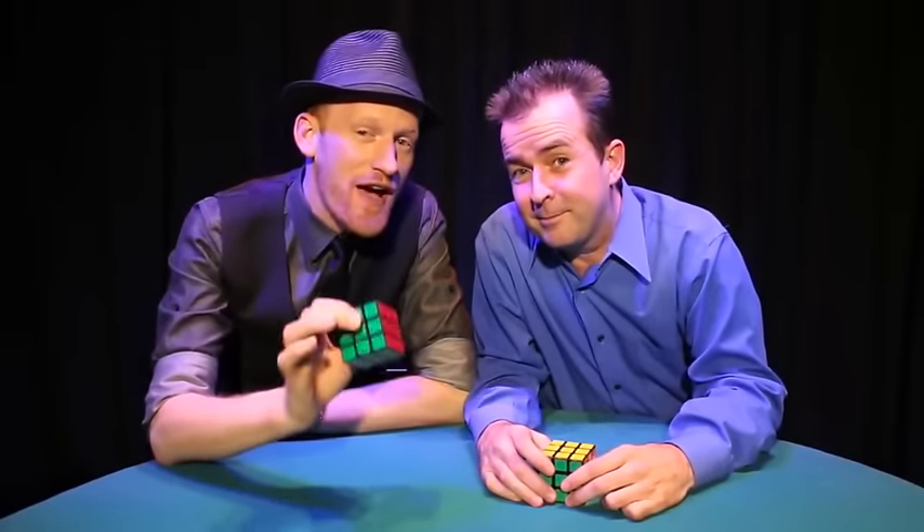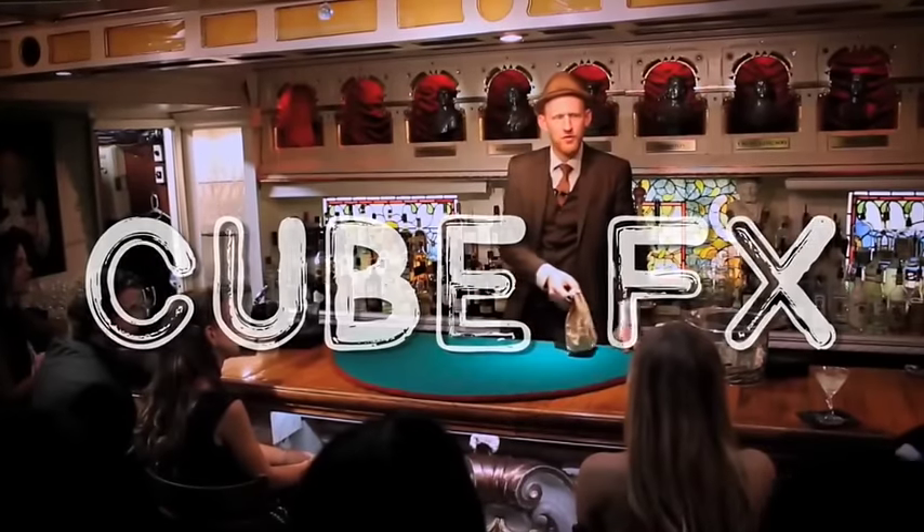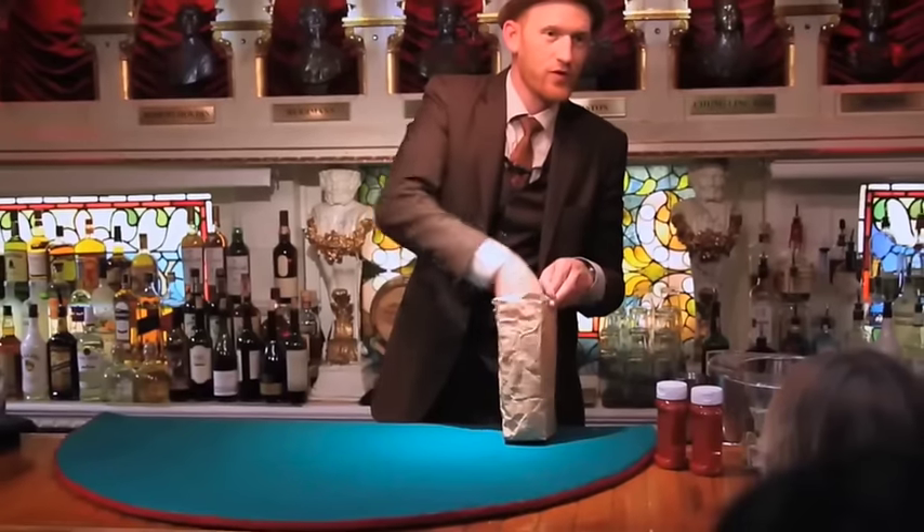I'm Carl Hein. I'm John George. This is CubeFX. In this bag I have the world's most famous toy, the Rubik's Cube.